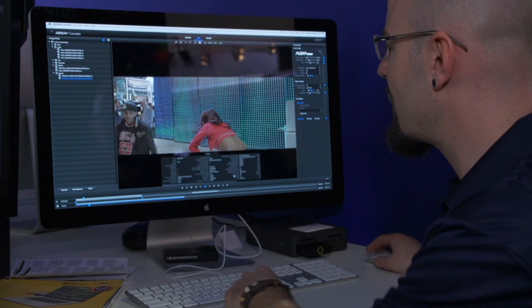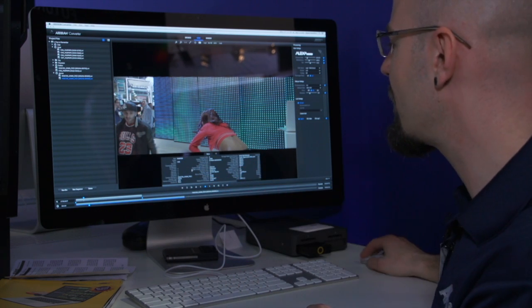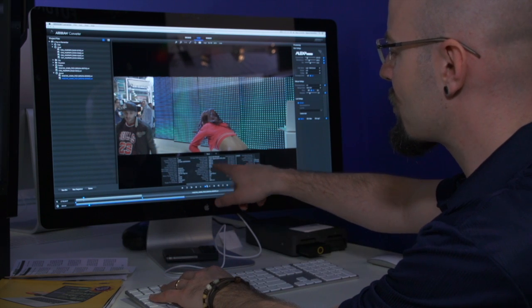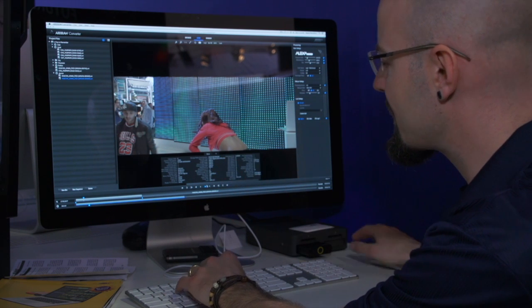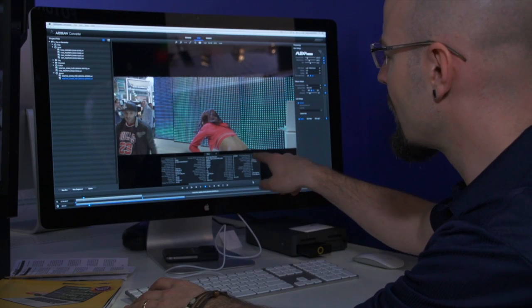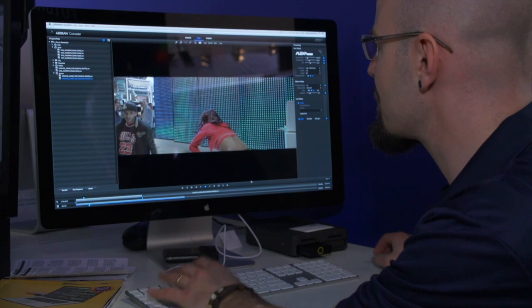The RAW converter also gives me a metadata overview — this is all the metadata recorded with the camera. I have clip name, camera type, and image parameters like the ASA value, sharpness setting, and debayering. I also have lens data in every file, which is displayed here as well.